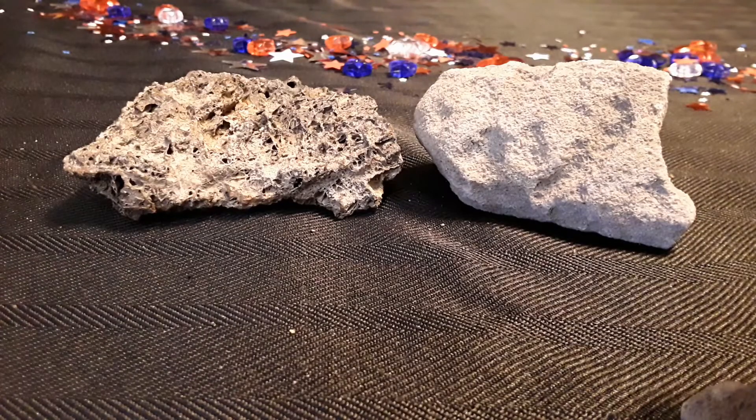Hello everyone. I just thought I'd do a quick video here today on some rocks I had received from a neighbor friend down the street. I stumbled upon these two here, and I want to do a quick video on scoria versus pumice. I believe what we have here on the left is scoria and what I have here on the right is pumice. So let's get into some detail here.